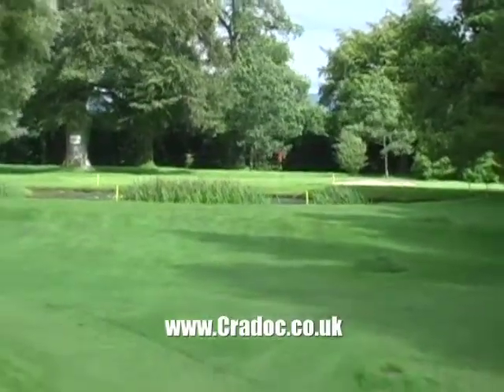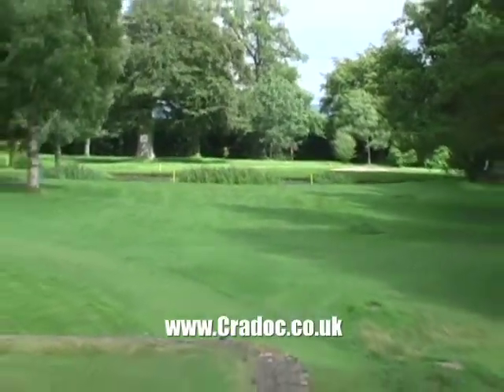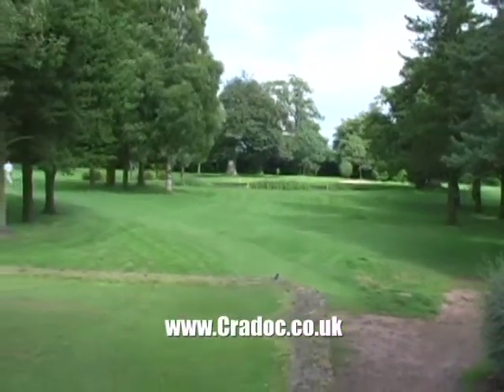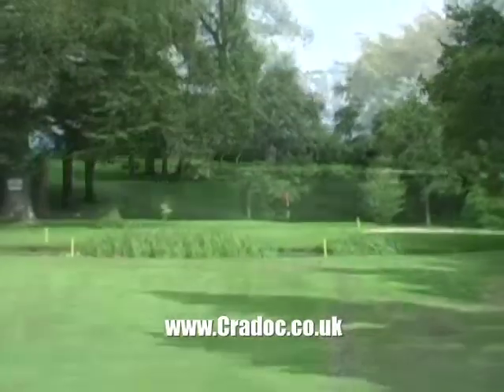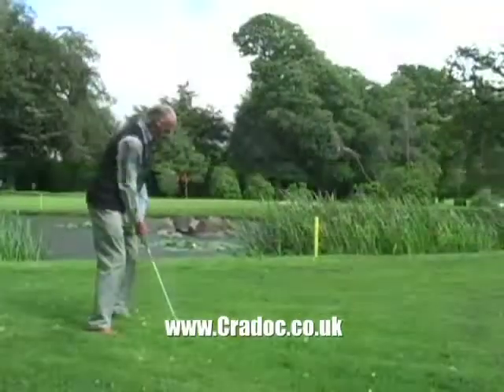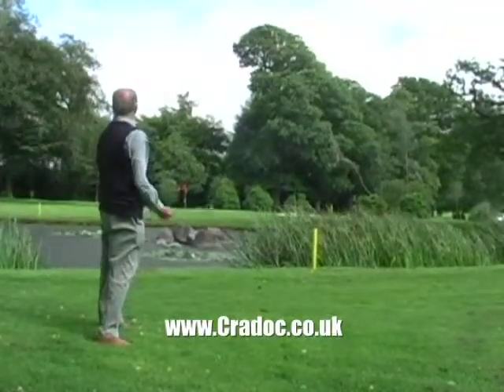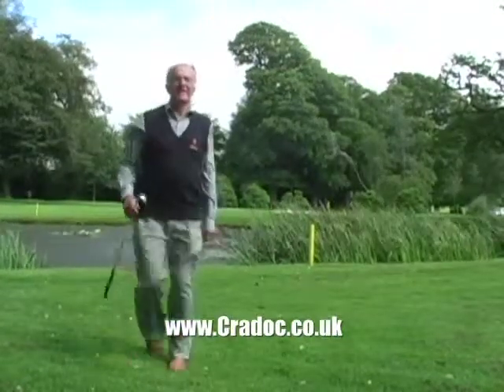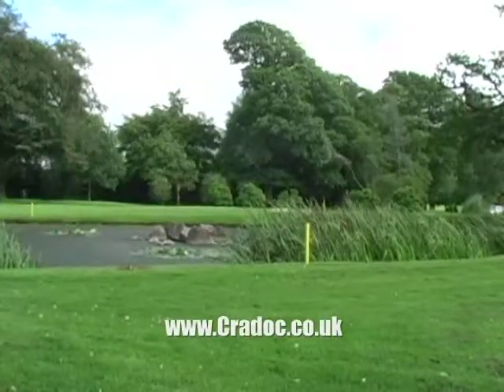Some of the signature holes here at Craddock — hole number three is the first par three on the course, quite short, but with a challenging pond in front of the green. You've got to erase that from your mind when you're playing your tee shot. It was used by Sky Television in an advert for Welsh golf, with a fabricated shot that bounced off the water and went up onto the green and into the hole for an ace. That was your shot, somebody told me. It was not my shot — I wouldn't claim fame to that extent.